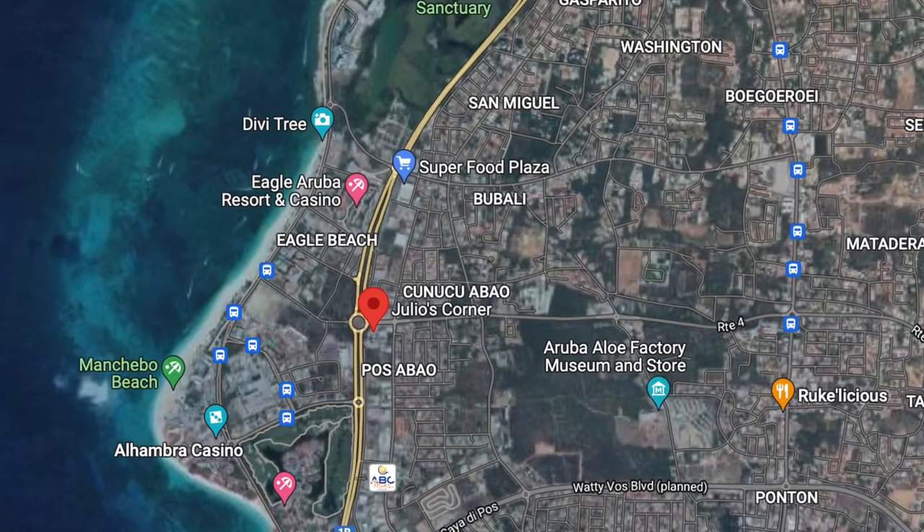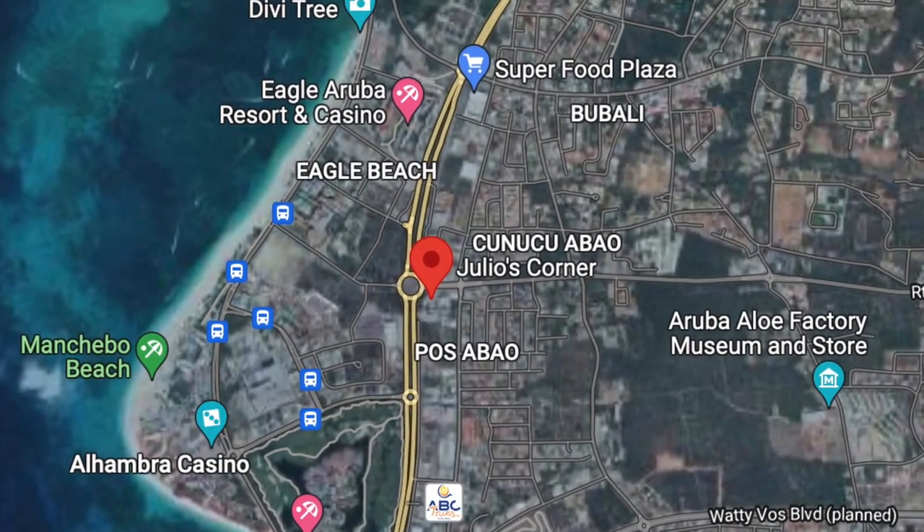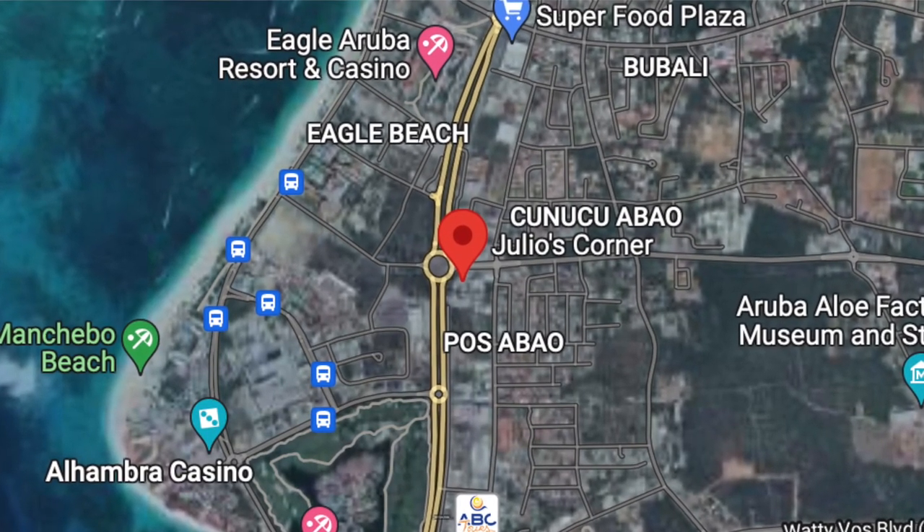All right guys, here we are at Julio's food truck. It's right across from Eagle Beach, near Gloria's place where the cinema is — you'll see the Pizza Hut sign. It's right in the parking lot. Julio's is actually a Venezuelan food truck. The food is really good, so we came here to check it out.